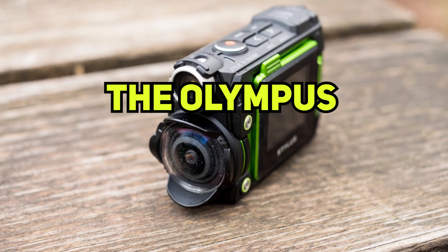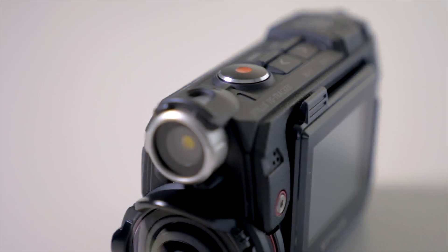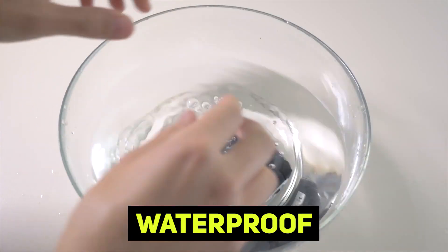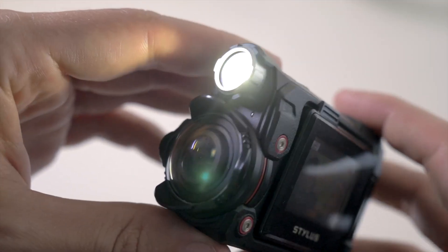Number 3: Olympus TG Tracker. It's much bigger than a camera like a GoPro, but the TG Tracker has a nice big display that flips out, so it's easy to see what you're recording. It is also waterproof to a depth of 100 feet, which is three times that of the GoPro, and has a 60 lumen light that helps light up dark scenes.